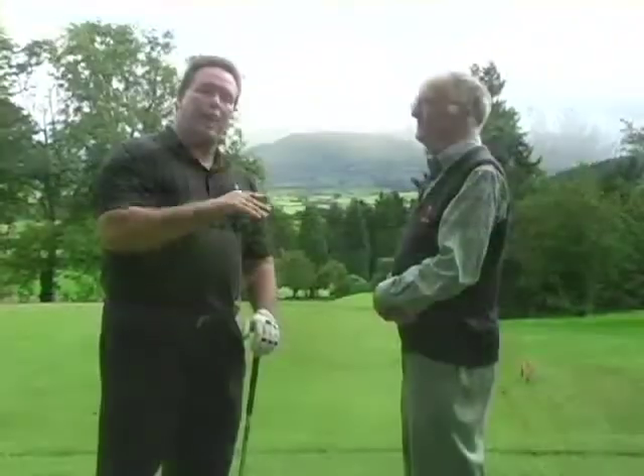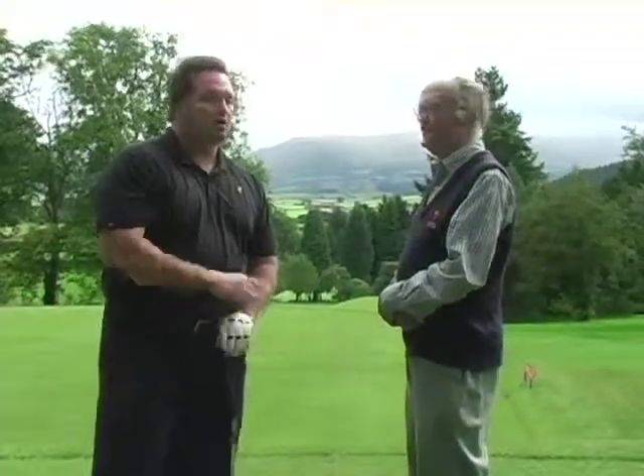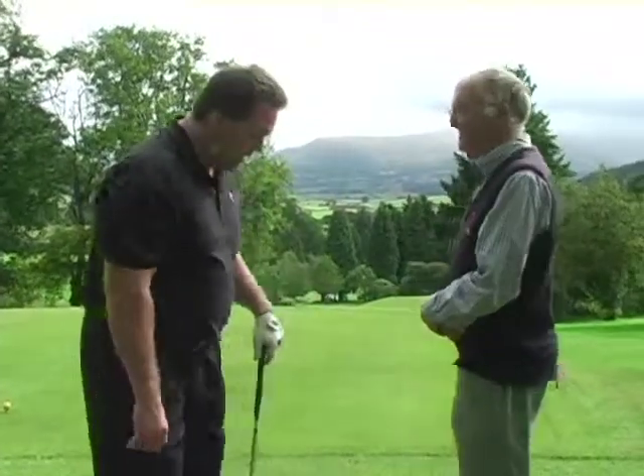We're on hole number 12 here at Craddock — a beautiful par 3. It's about 150 yards from the back tees where I'm at. I've gone with an 8-iron because of the wind. I'll have at her, Pat. Good luck. Thank you.